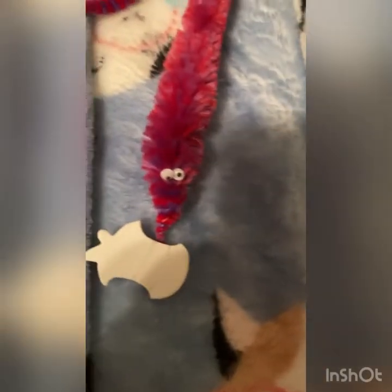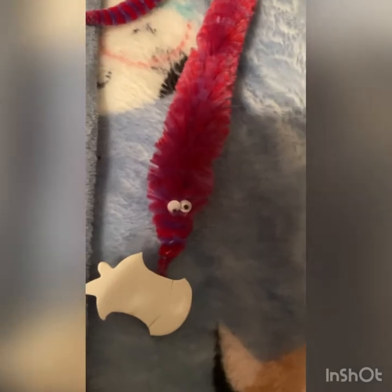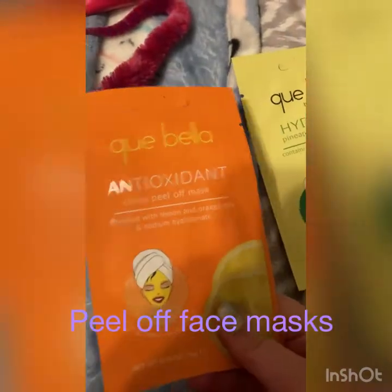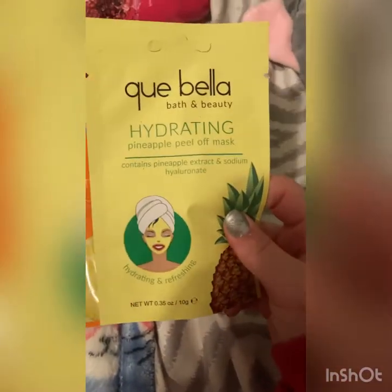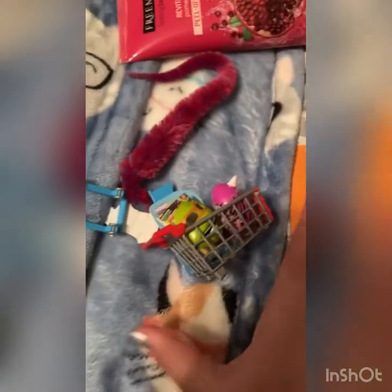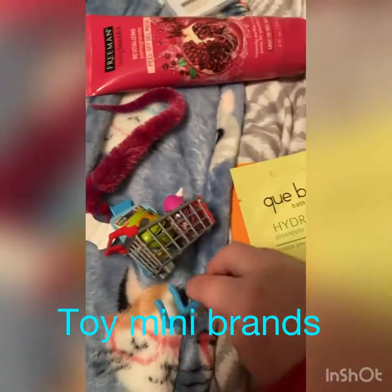Hey guys, so now I am back from Five Below and I'm going to show you what I got, like a little haul. The first thing I got from Target are two face masks — a citrus pilaf mask and a pineapple pilaf mask — and then I also got a toy mini brands.